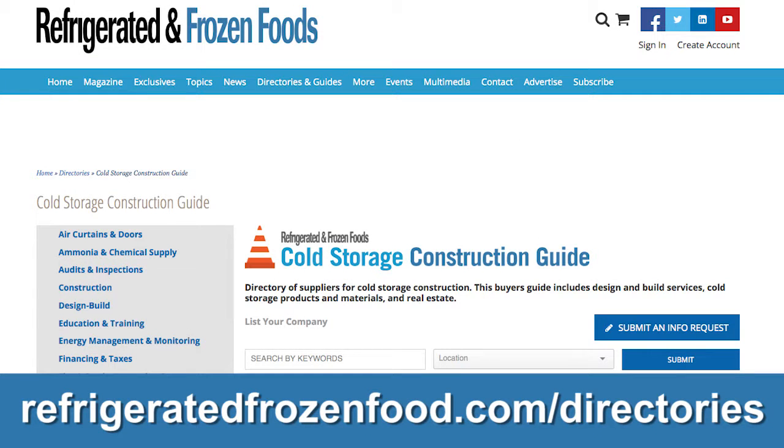Go to refrigeratedfrozenfood.com/directories to start your search today.